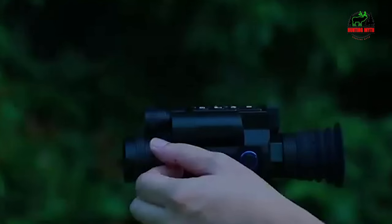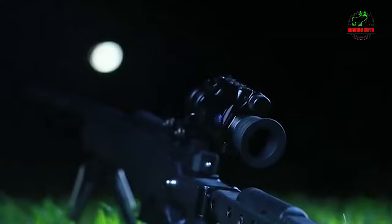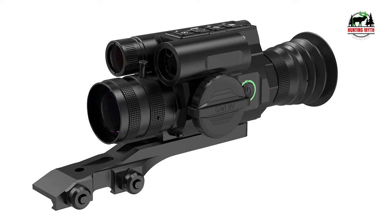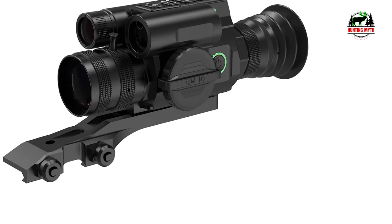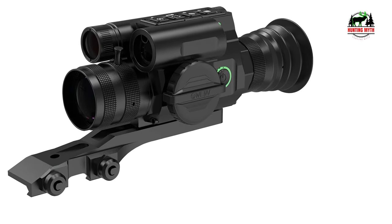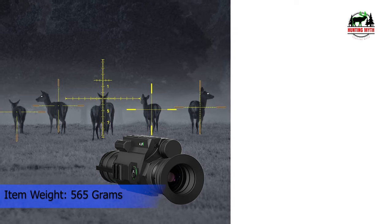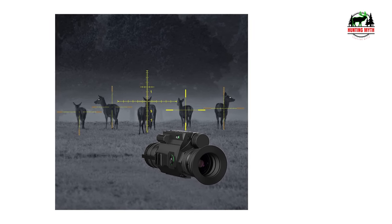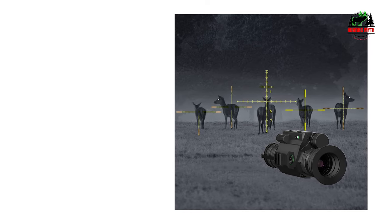It's a standalone NV scope with multiple reticles and a zeroing feature. With the built-in IR illuminator, you can acquire targets up to 350 meters after dark. It has a recoil-resistant rating of up to 6,000 joules and an included Picatinny rail mount, making it suitable for varmint and predator hunting. Hunters will love the Picture-in-Picture mode with 2-6x zoom featuring crosshairs in both PIP and main screens. For the features it offers, the OWL-3 LRF is easily one of the best bang-for-your-buck night vision scopes available.